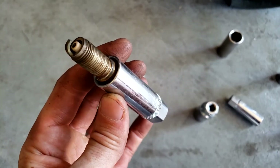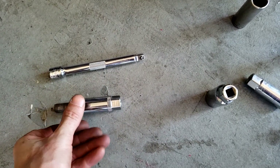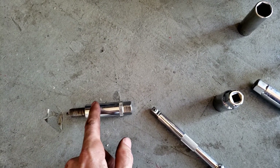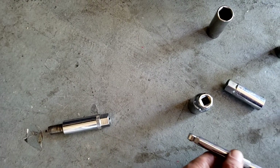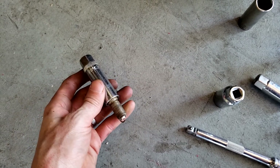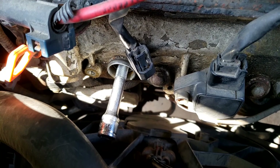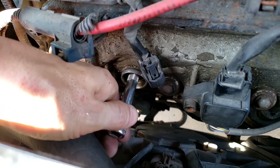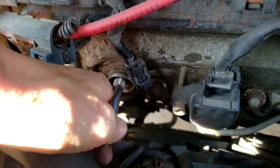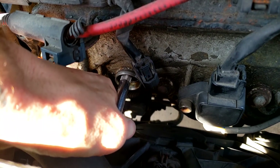We're going to put our spark plugs back in now. When you do this, find a socket without the rubber insert, because when you tighten the plug and pull out the extension, the rubber can cause the socket to stay down in the well where the coil needs to go. Find the threads with your fingers and rotate by hand so it's nicely threaded in, then finish it off with the wrench. Don't over-tighten it — the last thing you want is a stuck spark plug.